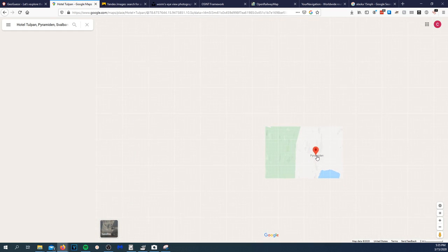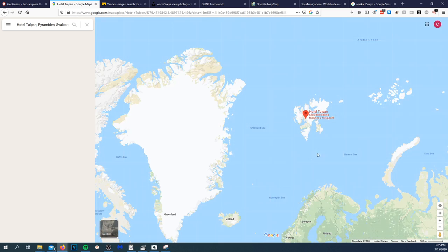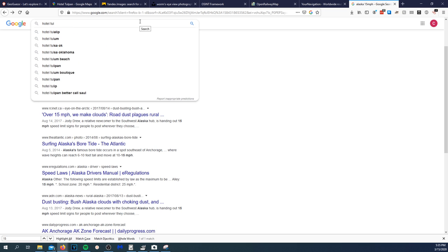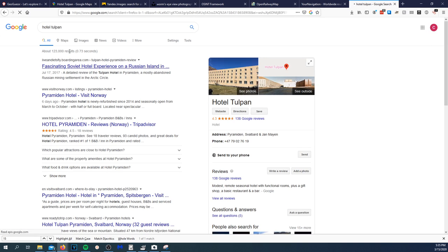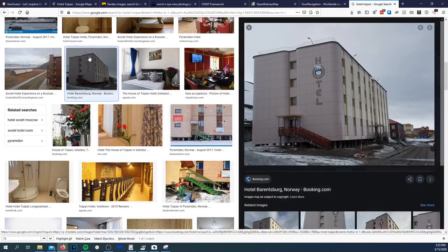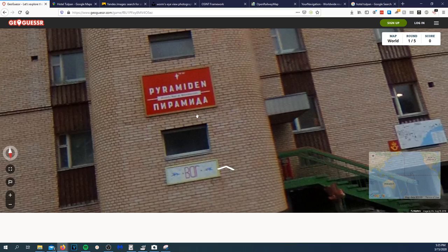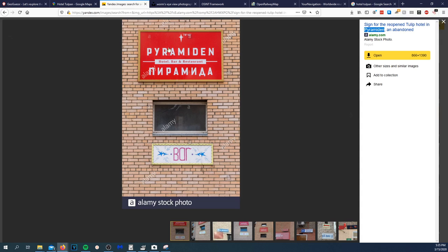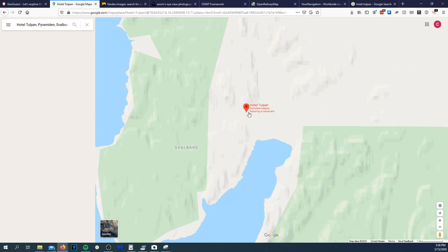Zooming out — where is this? I said probably Russia. 'Hotel Tulpen' — is this in Russia? This looks like it. I'm going to bet that this is it. One hundred percent this is the building. It's in Pyramiden — so if I zoom out here... I think that's not actually Russia, it's still the Sweden area. Pyramiden, Svalbard!